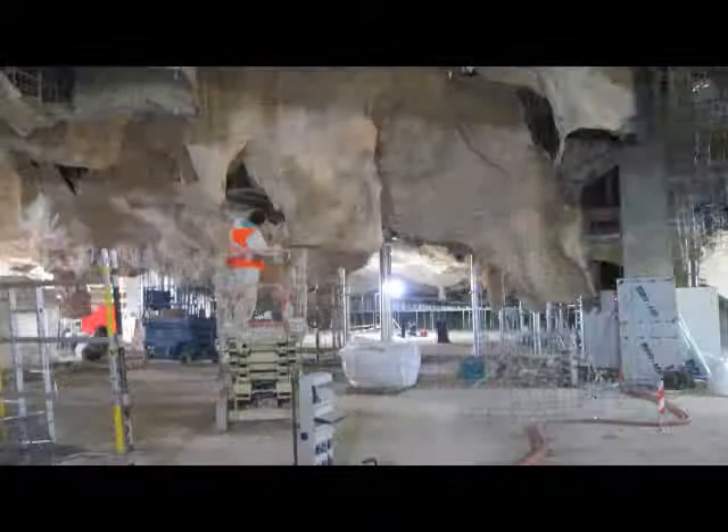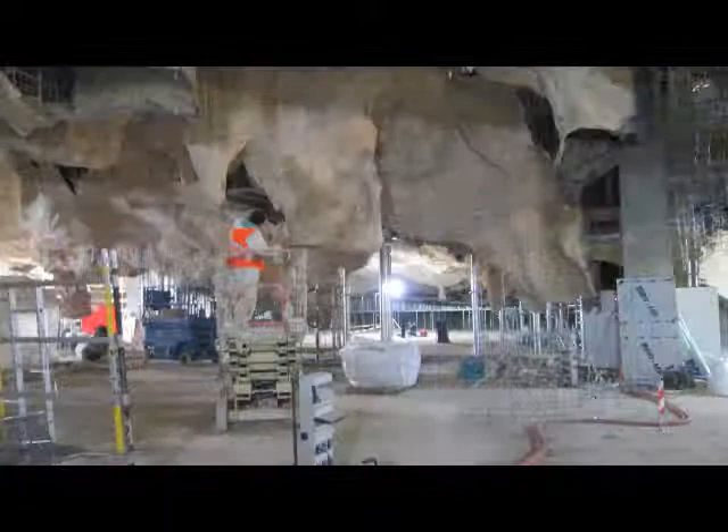The reason a replica is being made is because each time a person enters, the climate of the cave is disturbed, which destroys the art. The Chauvet Cave preserves the earliest history of the human race and a culture that is long gone.